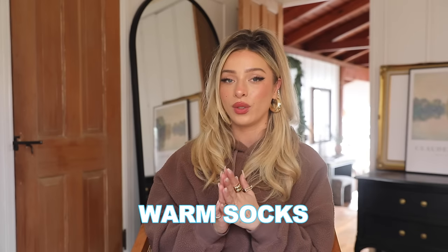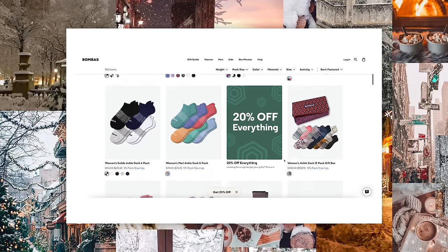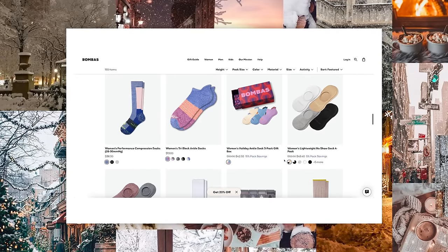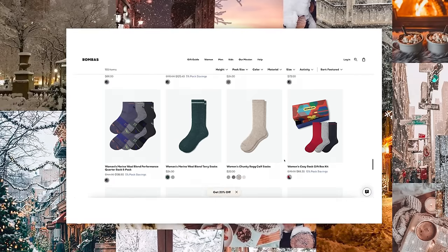I get my fleece-lined tights off of Amazon, so I'll link the pair that I have. The next thing is really warm socks — we lose a ton of heat through our hands, our head, and our feet, so really warm socks are essential. Having cold toes in the snow or freezing temps, there's nothing worse than that. I love my Bombas socks in the winter — they have really great, warm, comfortable socks. When you're going to be somewhere super cold, I like to double layer my socks sometimes. Those little hand and feet warmers, the pouches that heat up, are always great to put into your gloves or your shoes.